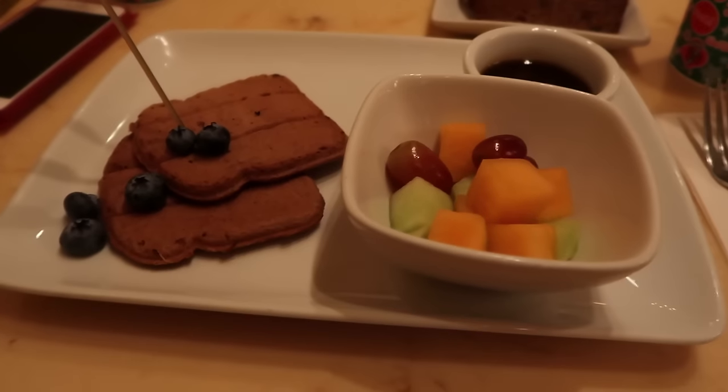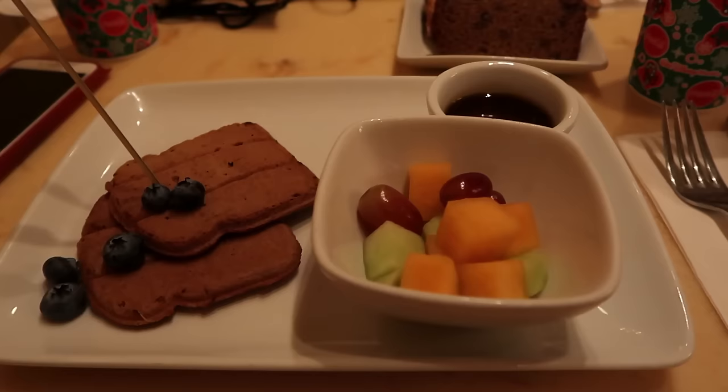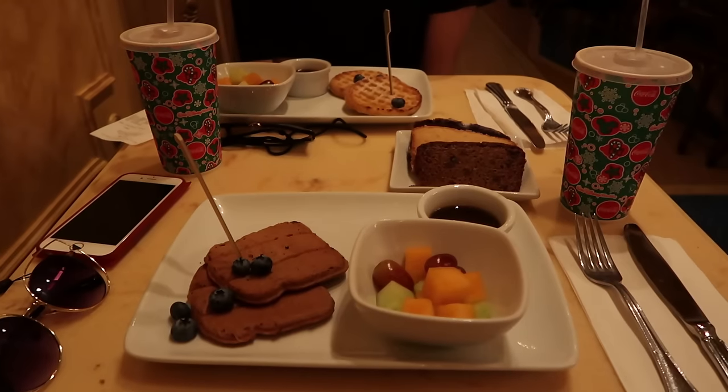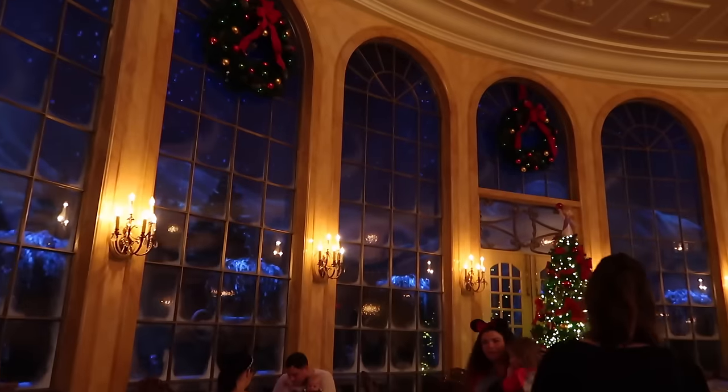Breakfast just arrived. It's pretty miniature — this is like French toast or something. These are all from the allergy-friendly menu so they're all vegan-friendly. We've got like waffles over there and they also gave us some sweet breads. It's snowing outside!